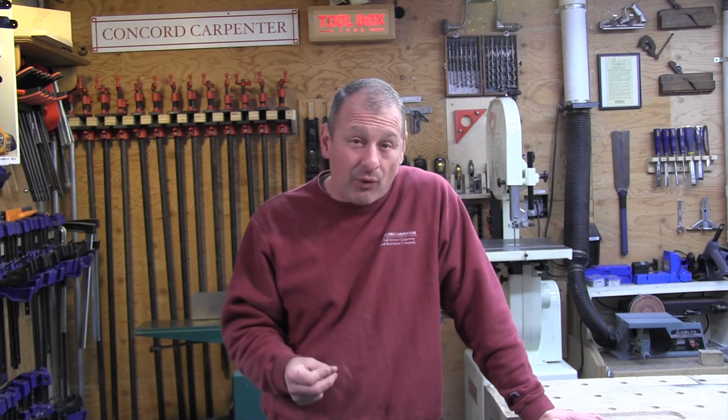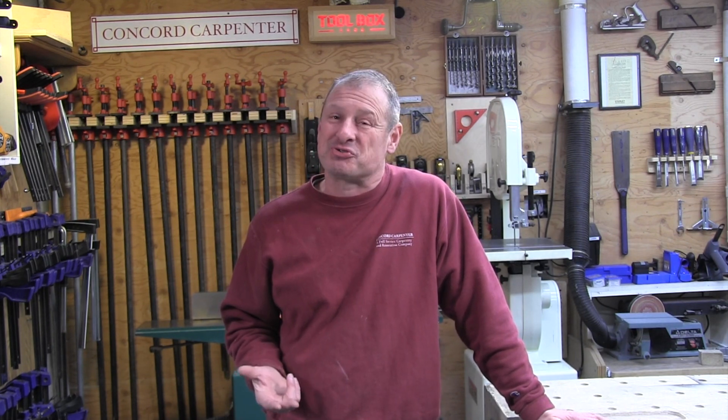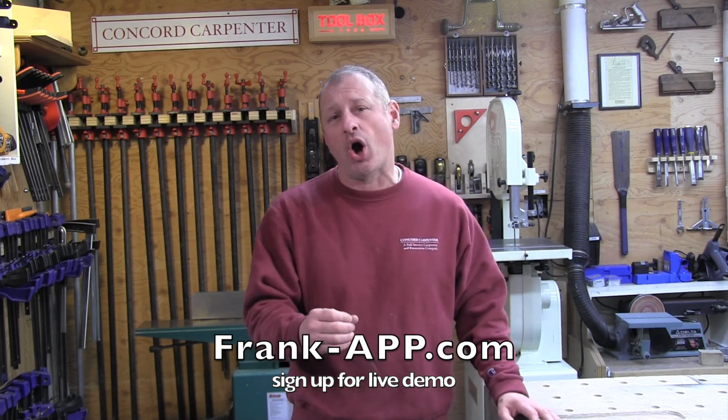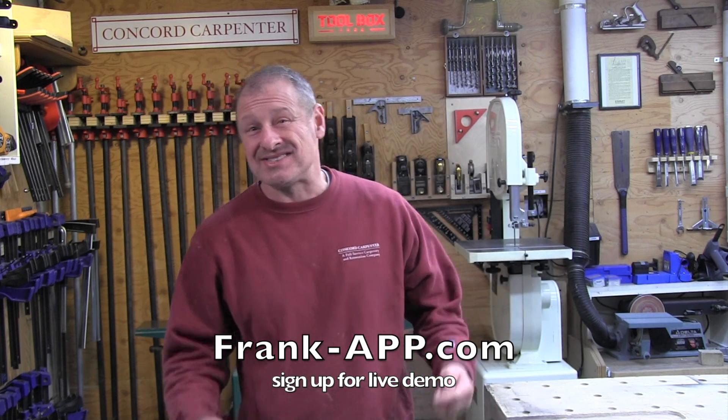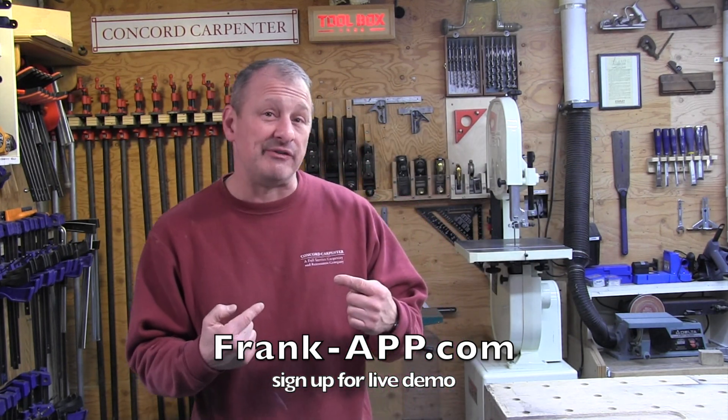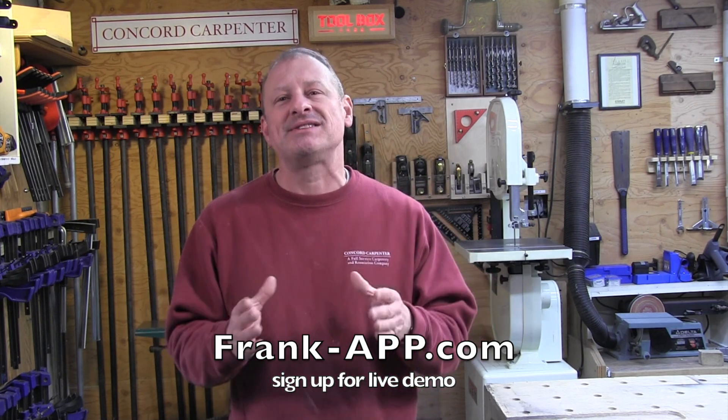That's what I like — it's all one and done. Going from nothing to a client-ready proposal in less than an hour sounds crazy, but it's true. Right now the Frank team is offering a beta testing round for 150 contractors who watch this video. Visit frankapp.com, sign up for the live video, and tell them Concord Carpenter sent you. Our goal as contractors is to estimate more accurately, be professional, and free up our time. Stay well, we'll see you next time.